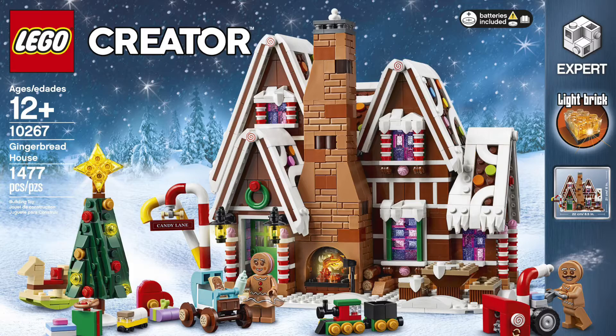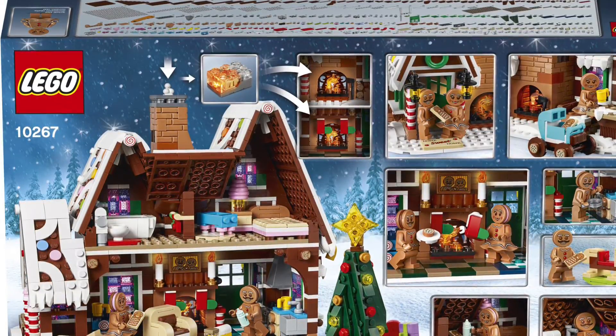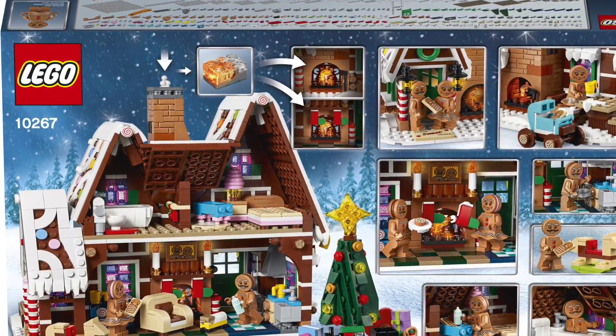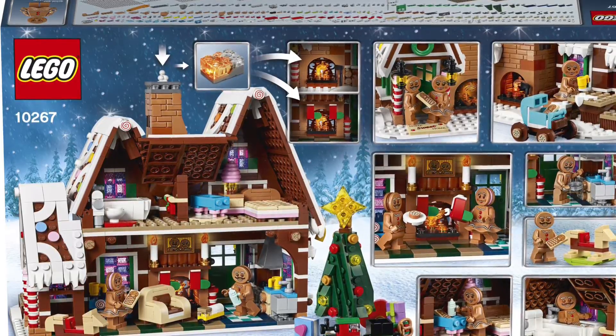I kind of knew this year's winter village set was going to be a gingerbread house because some of the minifigs leaked a while back, but I was not expecting it to actually be this good. I was expecting just a basic gingerbread house with four walls and two slanted roofs.